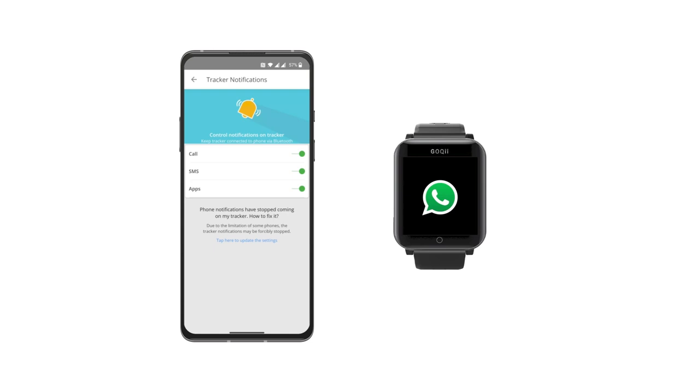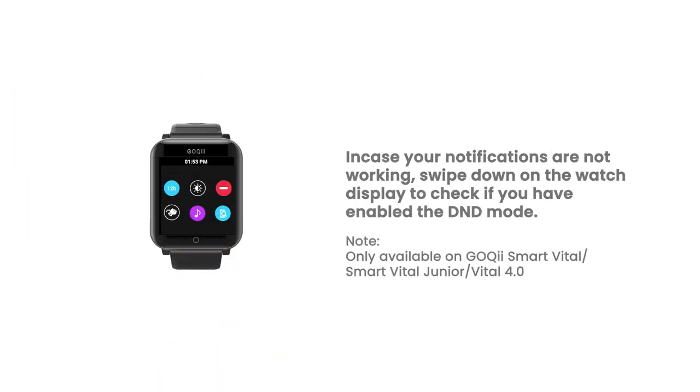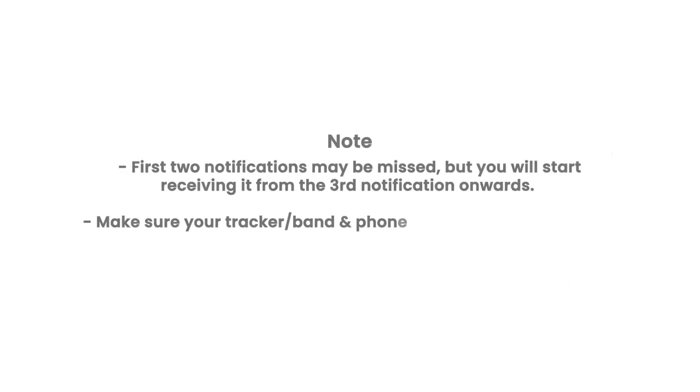Disabling Bluetooth will help reboot your phone's Bluetooth in case your notifications are not working. Swipe down on the watch display to check if you have enabled the D&D mode. If enabled, please disable it by tapping on the D&D icon. Note: your first two notifications might be missed, but you will start receiving from the third notification onwards.